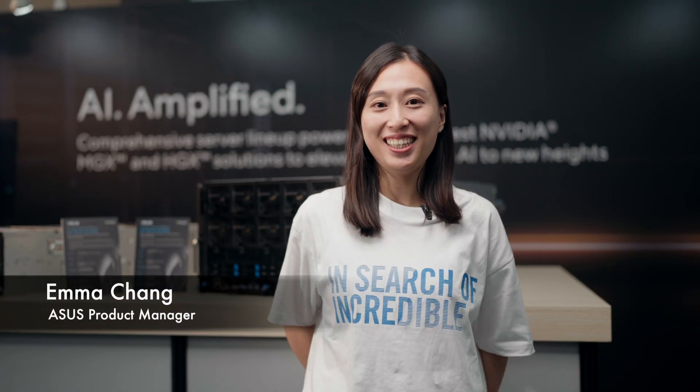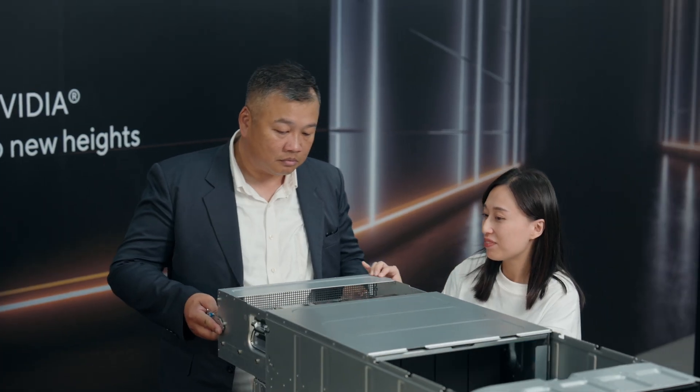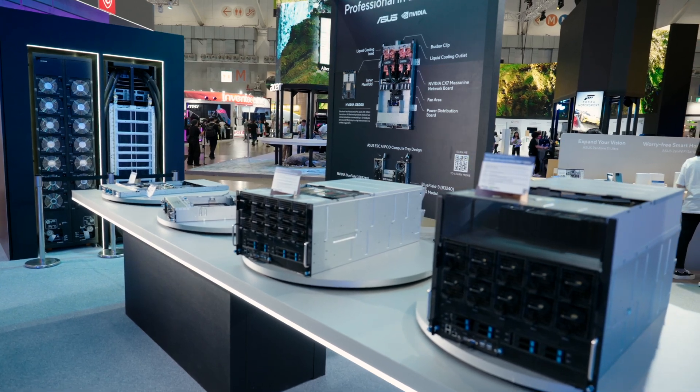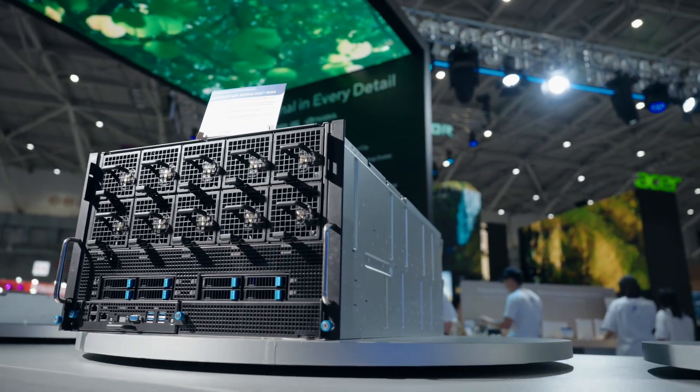Hi, I'm Emma. Standing at 7U high, our HGX servers support up to 8 H100, H200, and B100 GPUs. They offer enhanced thermal solutions and unique configurations, providing maximum throughput for compute-heavy tasks. These servers perfectly meet the demands of high-performance computing and AI workloads.